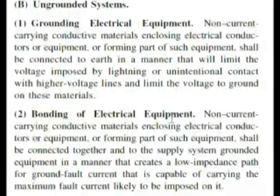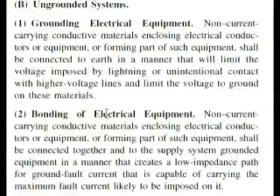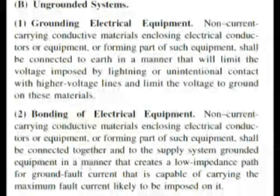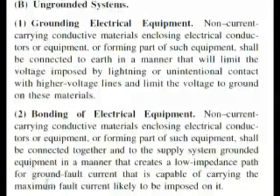Reading down, we find bonding of electrical equipment. This is grounding, and then this is bonding. The way our question was asked, it talks about the components connected together — which is where everything's bonded together. And this becomes almost word for word: non-current carrying conductive materials enclosing electrical conductors or equipment, or forming part of such equipment, shall be connected together and to the supply system grounded equipment in a manner that creates a low impedance path for ground fault current that is capable of carrying the maximum fault current likely to be imposed on it. That's answer C, read exactly out of the code book.